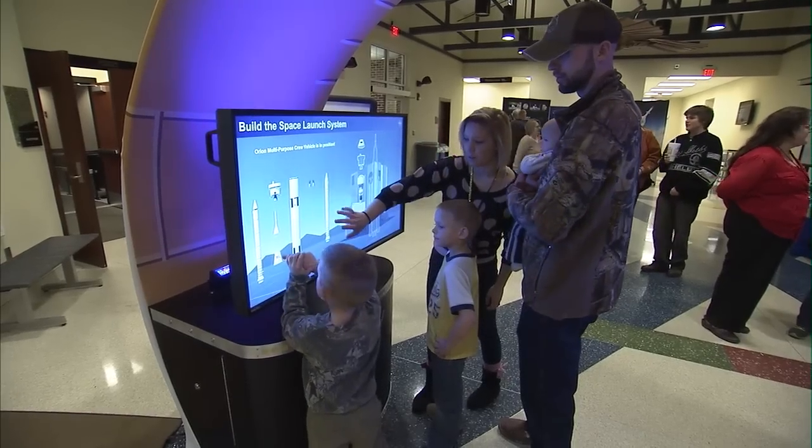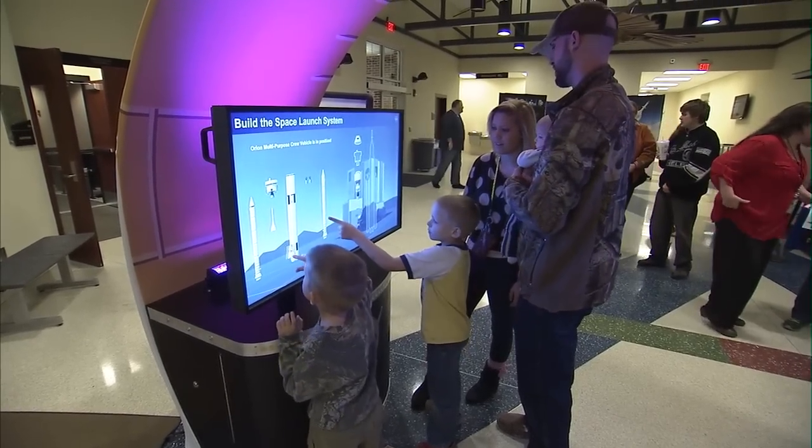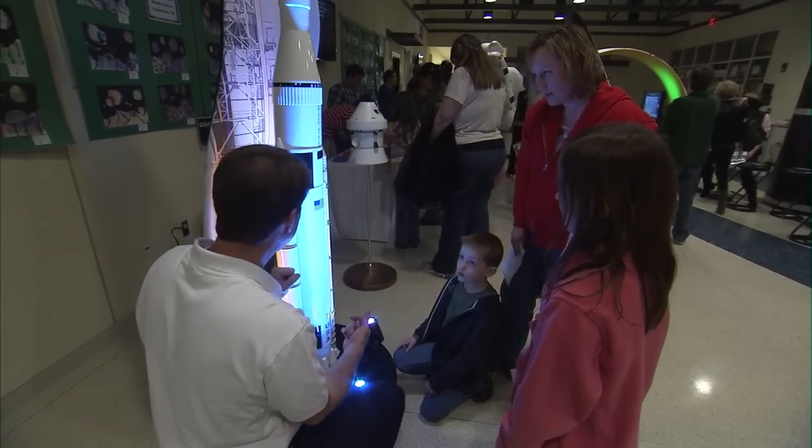There are so many restrictions on bus travel right now. To be able to get you all into the classroom with the flip of a switch is very powerful. A traveling SLS exhibit was unveiled that allowed students to check out the different parts of the next generation rocket that will allow humans to travel farther into space than ever before.